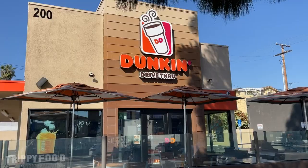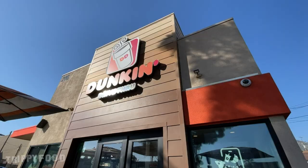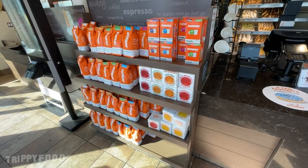Greetings and welcome to another episode of Trippy Food and an installment of who knows what. I am at Dunkin' today. I know you want to say Dunkin' Donuts, but even if you look at their logo it's a cup of coffee, so it seems like that's their focus right now. I still want to call it Dunkin' Donuts — being from Massachusetts, I want to call it Dunkies.